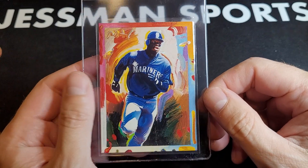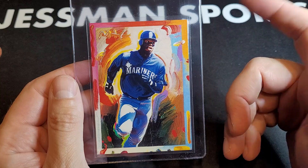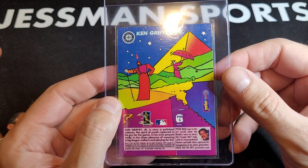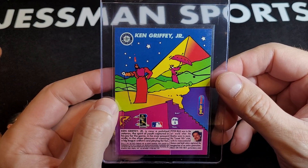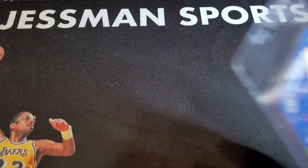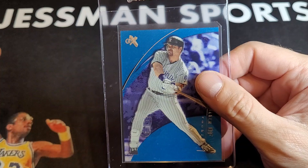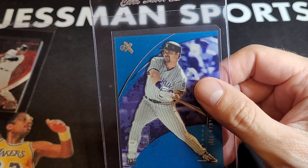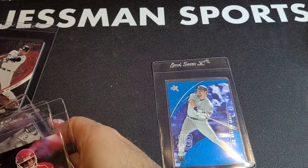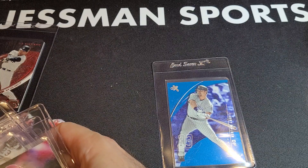Griffey — Peter Max from Topps Gallery. These are hard to find centered, especially top to bottom. I think I had like three copies of this, and this is the best-looking one. There are two up for auction right now — the 10 is already over $90 and the 9 is around $30. I have more than one, so let me find the other one and put them side by side.